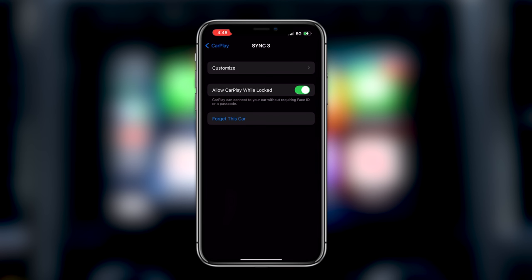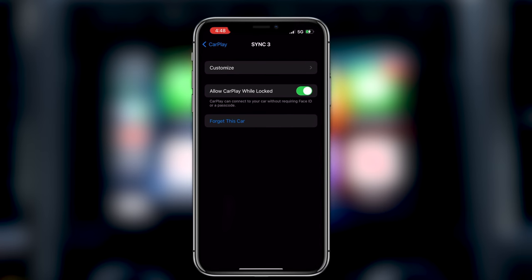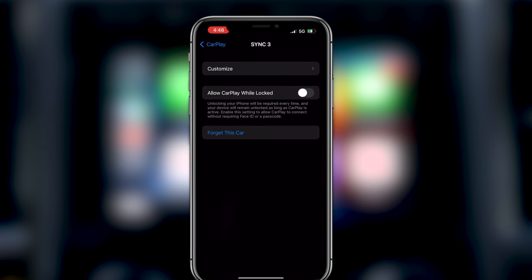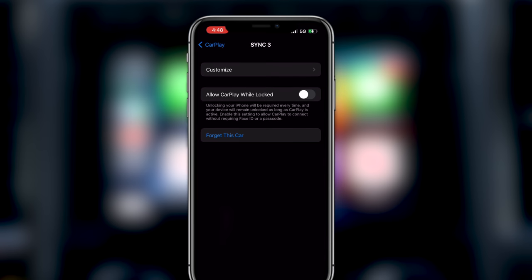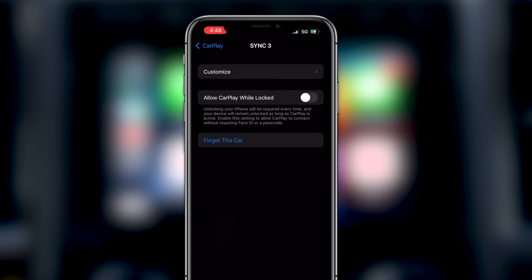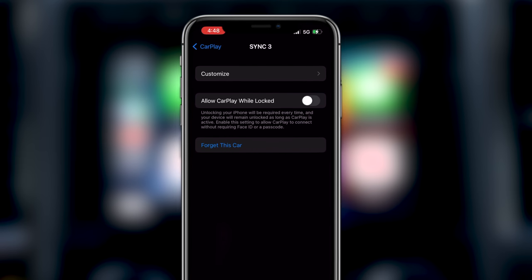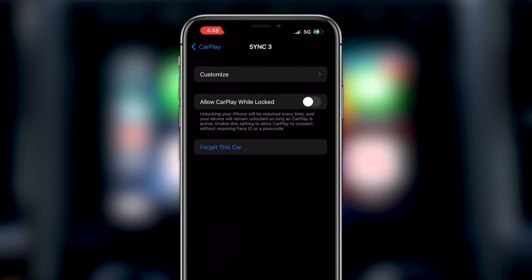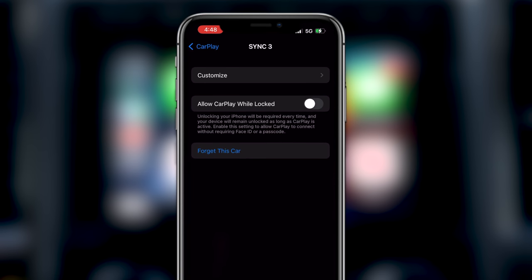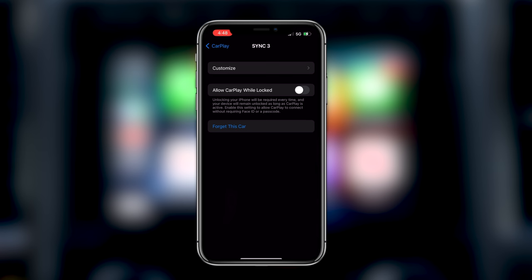Some vehicles give you a toggle that says 'Allow CarPlay While Locked.' When enabled, CarPlay will connect to the vehicle even without Face ID. When disabled, Apple CarPlay will be turned off by default until you unlock your device — then it connects. You typically want to enable this. For example, if you and your spouse both get in the car at the same time with a wireless CarPlay device, whoever unlocks their phone first will be the device the car uses for CarPlay. And if you get rid of that car, you can always tap 'Forget This Car' to clear up that space.